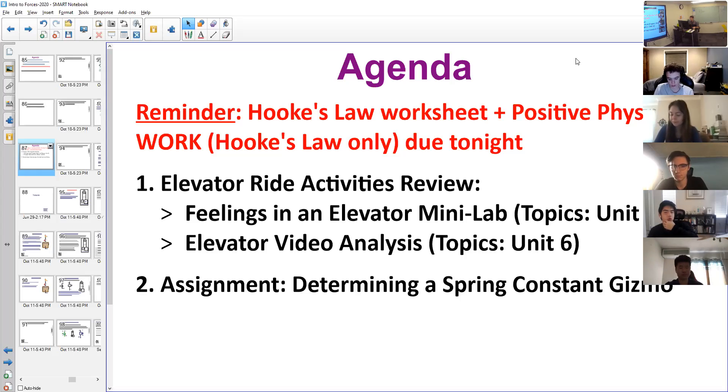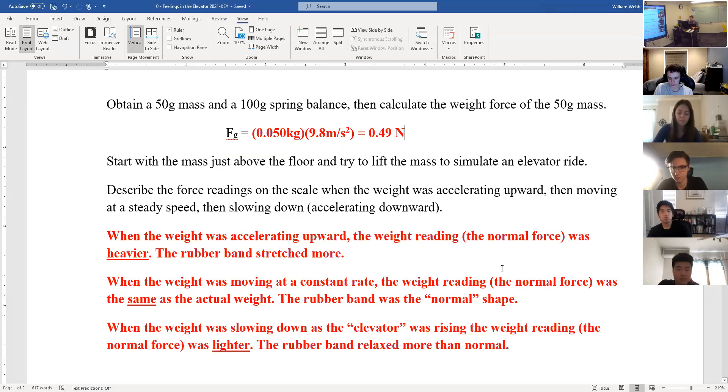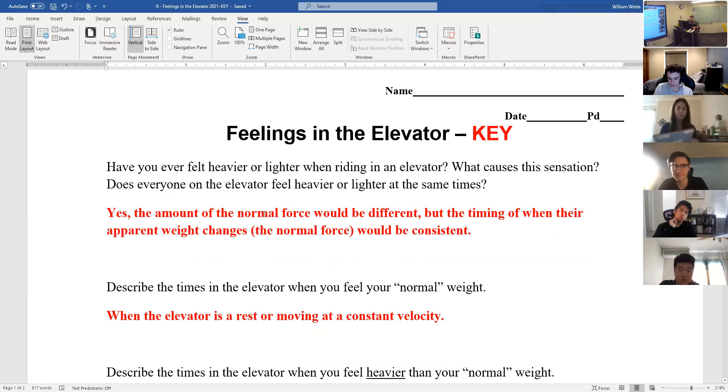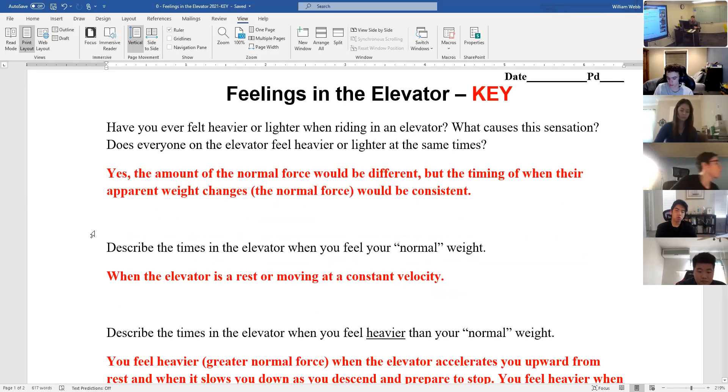I wanted to spend a fair bit of time on it, including some time today to go over the answers. We're going to start with the 'Feelings in the Elevator,' which was your first lab grade for the semester. Not a lab report, so no corrections or anything, but just a lab grade because it had a hands-on component. These first several questions I was grading as if it was completion — it's predictions, it's memory, trying to formulate what you think might happen.